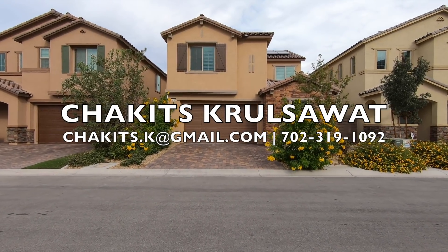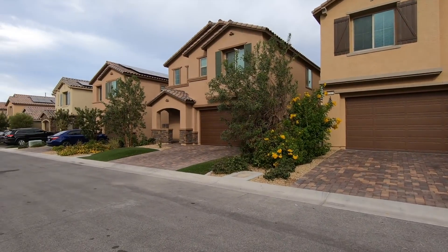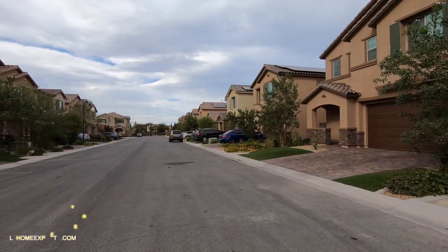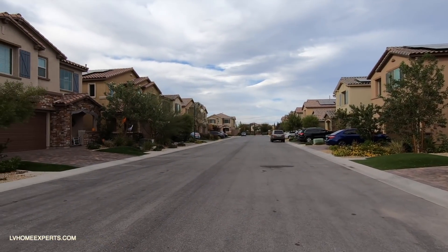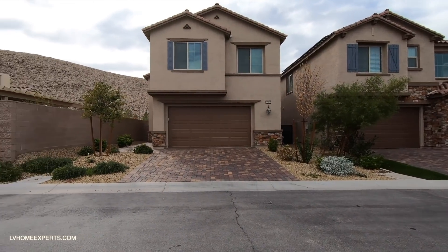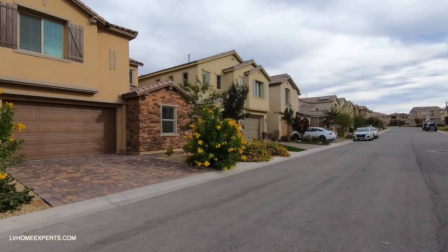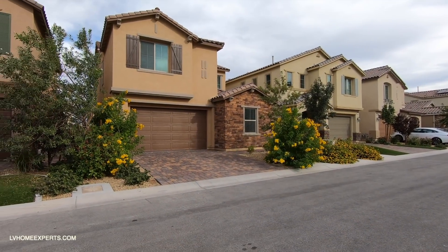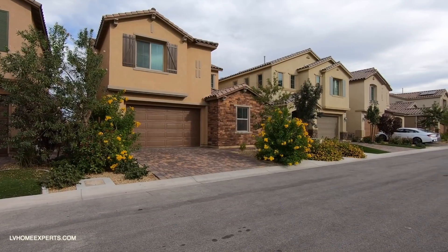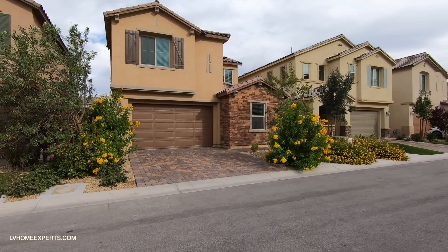All right, what's up everybody — another day, another property tour. If you guys are just tuning into this channel for the first time, my name is Chakits, also known as Chris. I'm a real estate agent out here in Las Vegas. Today we are here in the master-planned community of Southern Highlands, located on the far south side.